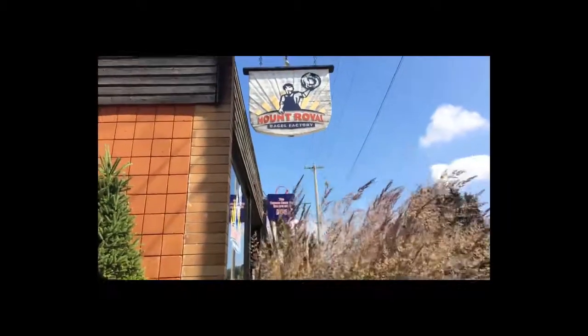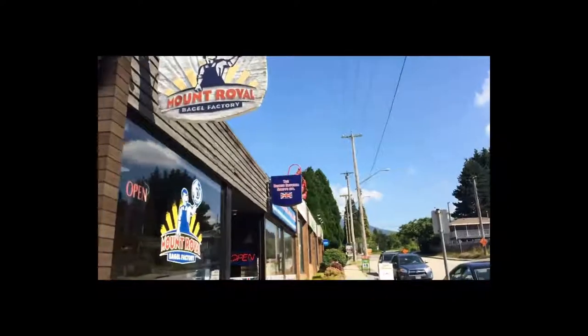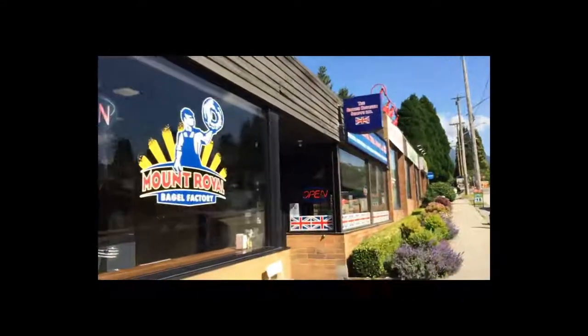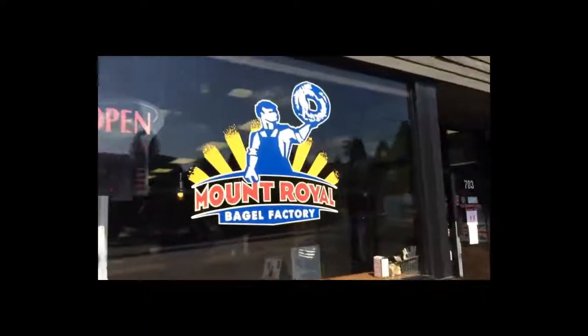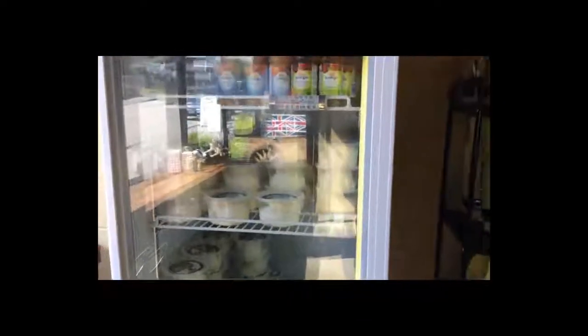But let's get to the Mount Royal Bagel Factory, located at 701 Queensbury Avenue. You are going to want to come down here and grab some freshly made bagels. The cream cheese here is fantastic — one of my favorites, I get it every time I'm there.